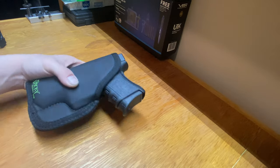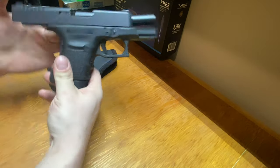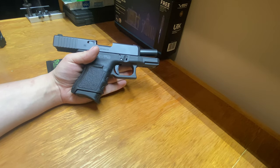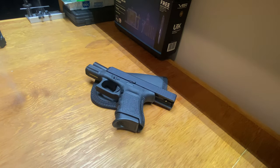Before we get started, make sure the gun is unloaded — empty, good. My preferred weapon for concealed carry is the Glock 29.